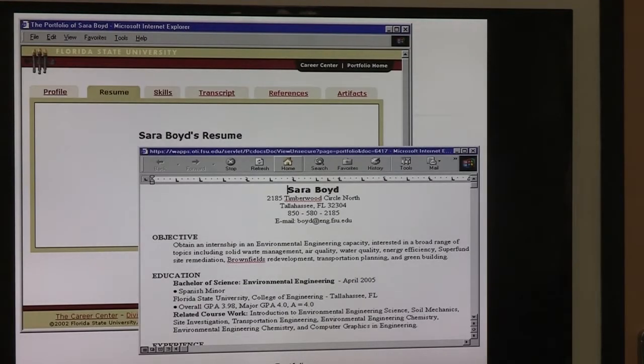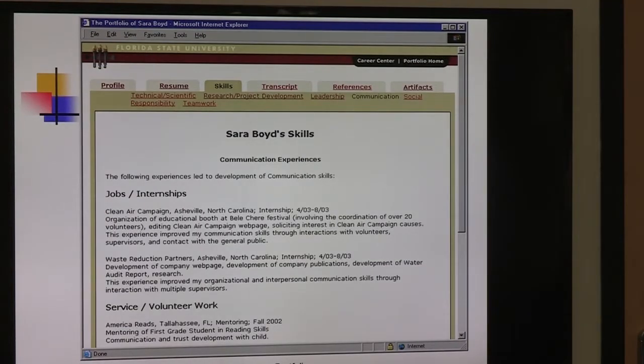When you click on her resume, it brings up her resume in a Word or PDF format, which you can scroll through. Under skills, you can see her skill sets — job experience, internship, service, volunteer work — things that come directly from your resume that you can pull out and put in your portfolio.